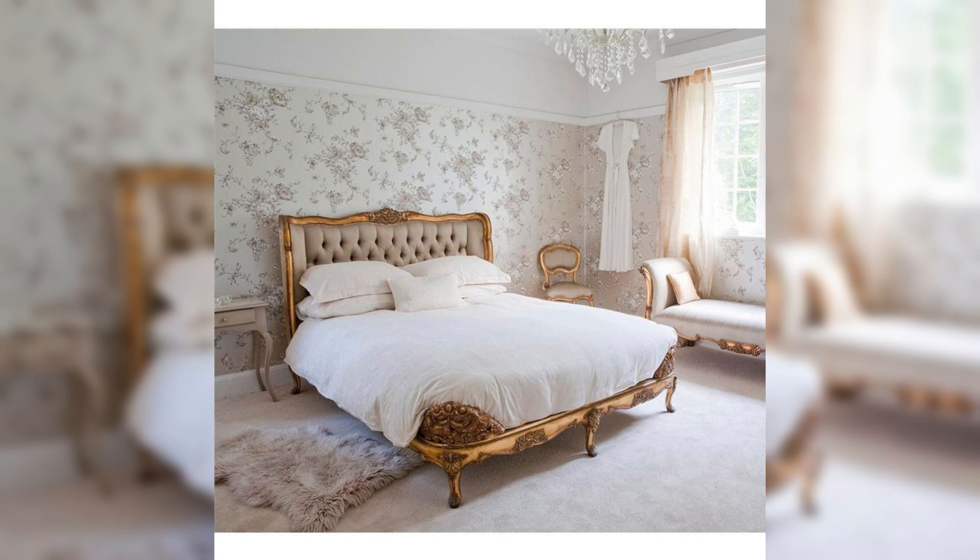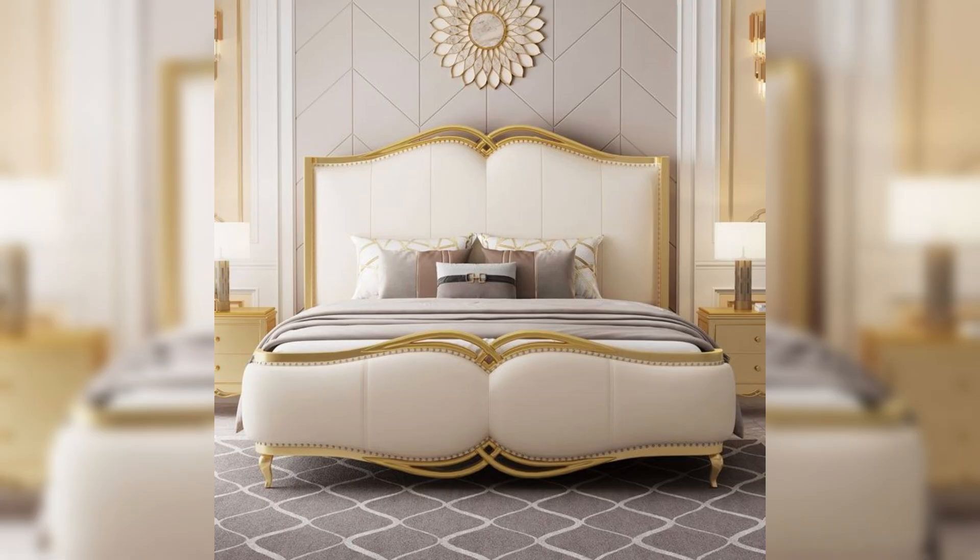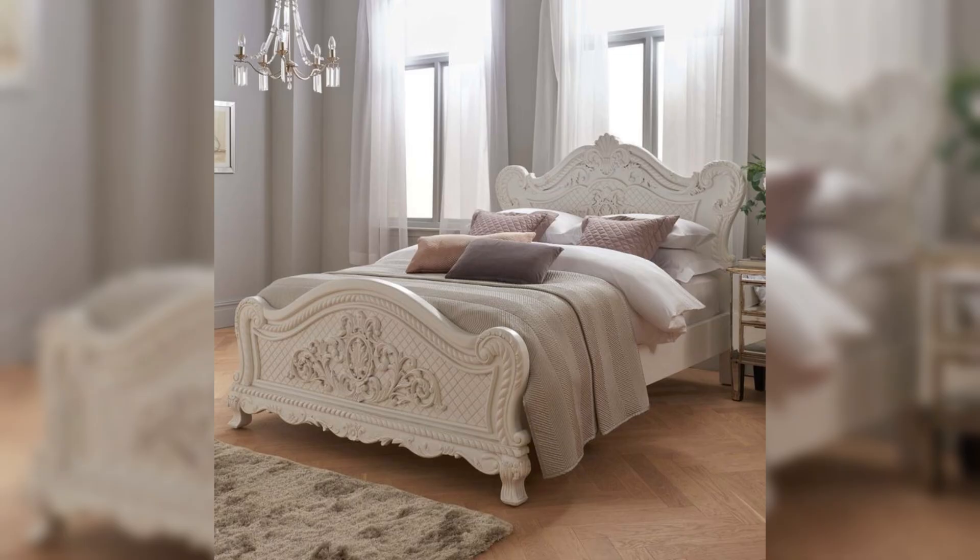Additionally, window treatments are typically opulent, with heavy drapes that can be pulled back with elegant tiebacks during the day to let in natural light, enhancing the room's airy and inviting feel.